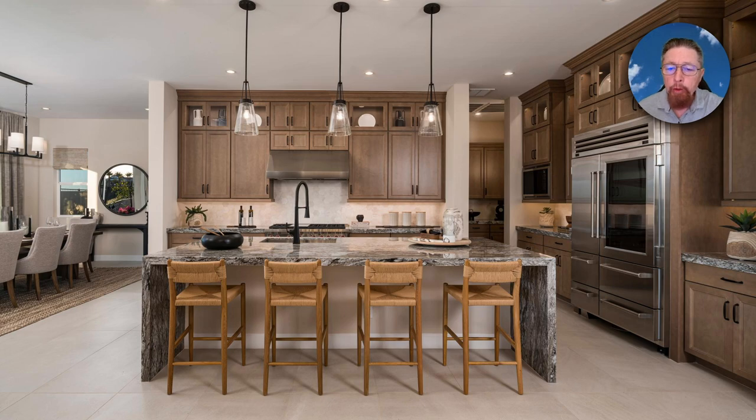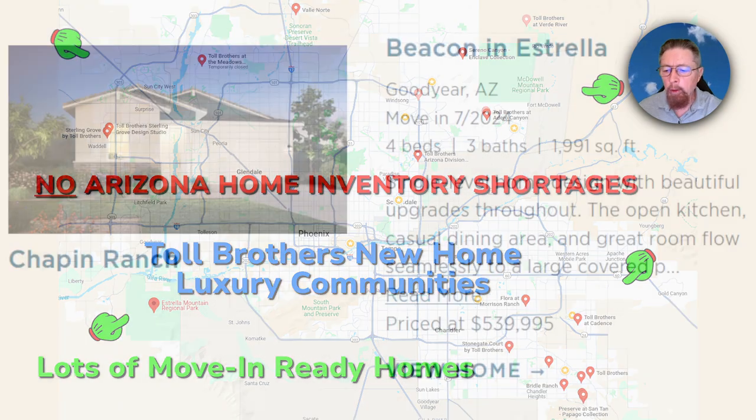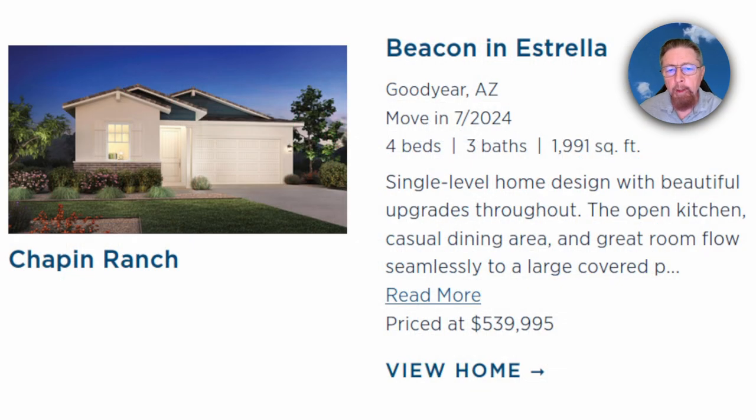There is no shortage of new homes in the Phoenix region. This is just some Toll Brothers video right here — all those red markers on the map are Toll Brothers communities in all four corners of the Phoenix metropolis. Everything in the center has lots of move-in ready homes.